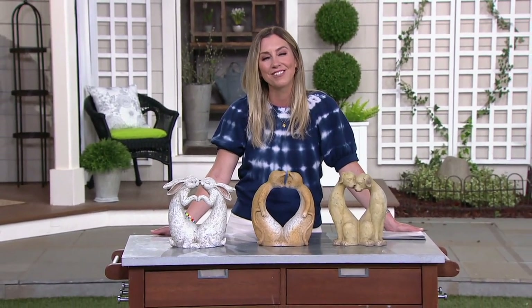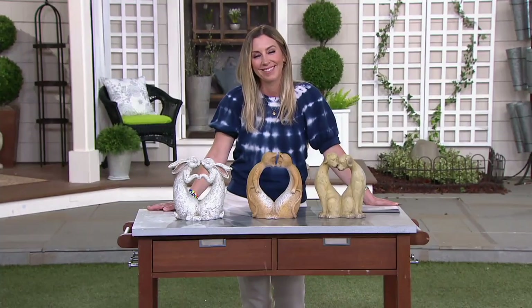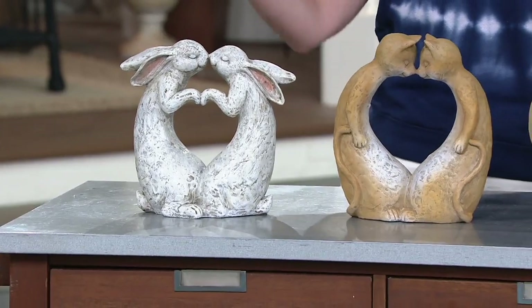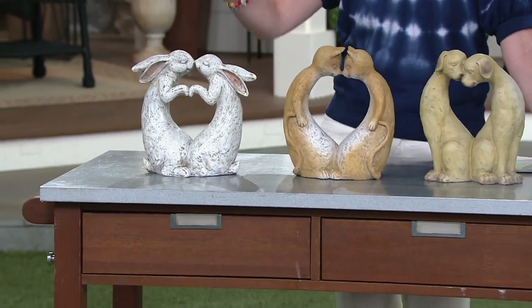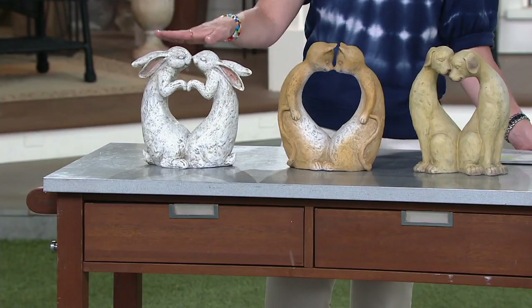Hi Nancy, miss you so much, my friend. How are you? Thank you so much, I'm well and I miss you too. It's so great to be here with you this evening presenting these great items. Oh my gosh, they're so adorable. This is where it gets hard to pick one — but talk to me about where this idea came from and what it says to you when you look at these.